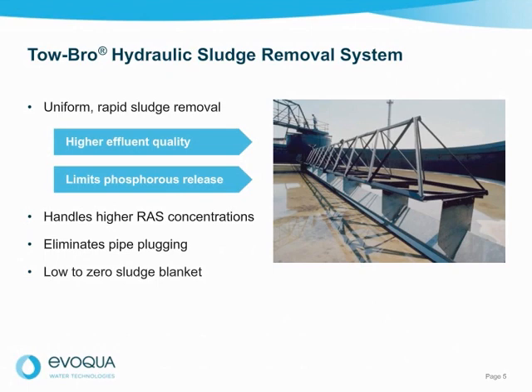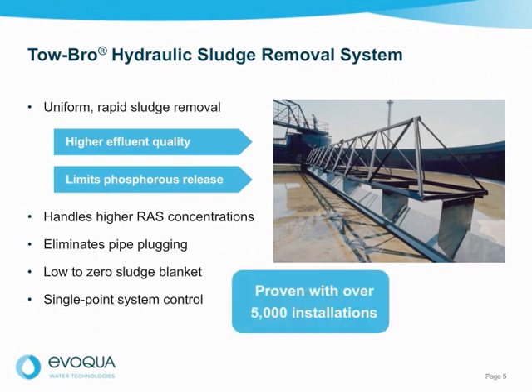Unlike other hydraulic removal devices, the Tobro header allows return sludge flow to be controlled at one location outside the basin. This single-point system control provides flexibility to easily adjust for minimum and maximum flows, providing consistent, uniform withdrawal. The Tobro system is proven with over 5,000 installations in the U.S. and around the world.